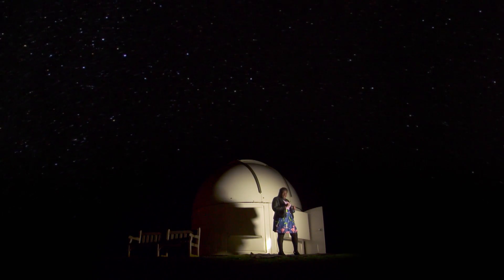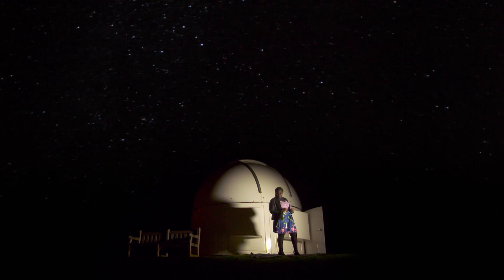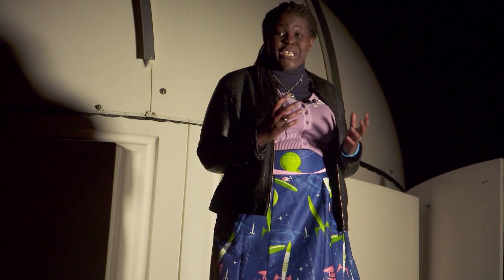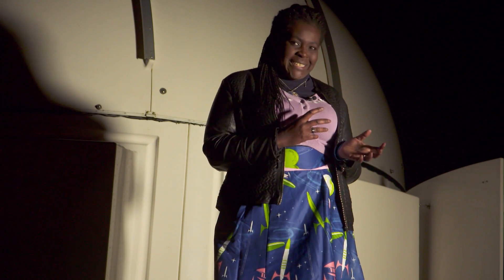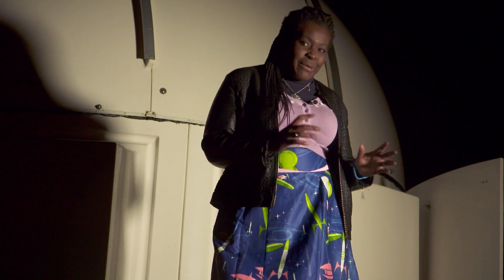I'm going to show you a technique called star hopping so you can find your way across the night sky, looking at different constellations. Now I want to introduce you to a constellation called Cassiopeia. It's a nice simple constellation because it only has five stars in it, and it's also great because it's visible all year round.